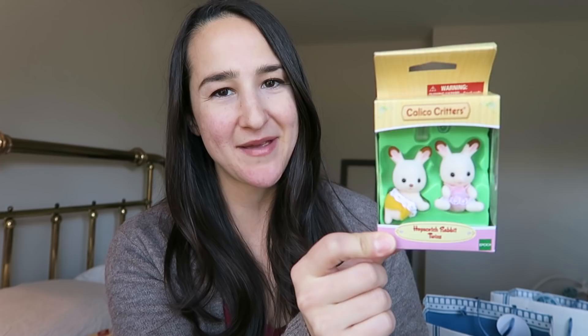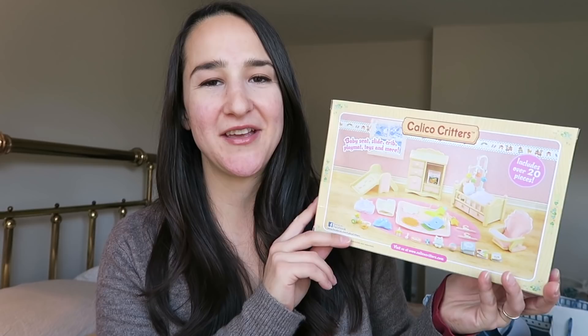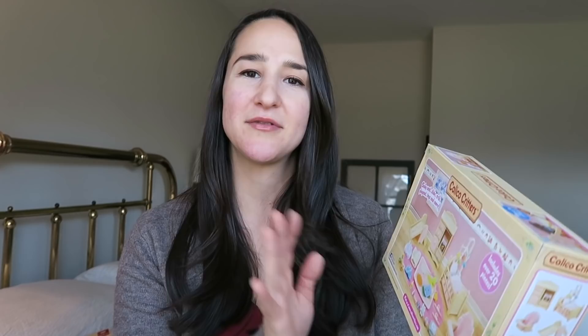Lara is getting the bunny family — the mom, the dad, and two little bunnies. It's called the Sweet Pea Rabbit Family. And then she's also getting the Hopscotch Rabbit Twins, which are two little babies that go with that rabbit set. For the house, she got the deluxe nursery set, which has a crib, a changing table, and so many little tiny baby toys. I just think she's gonna love this. Of course the girls can share these, but I do plan to wrap this up and give it to Lara.